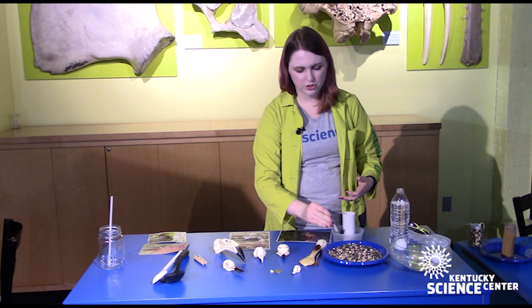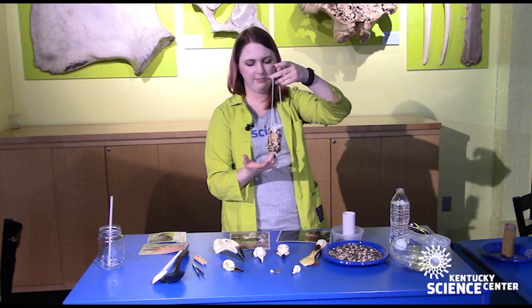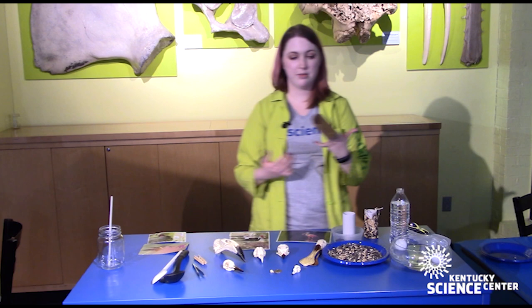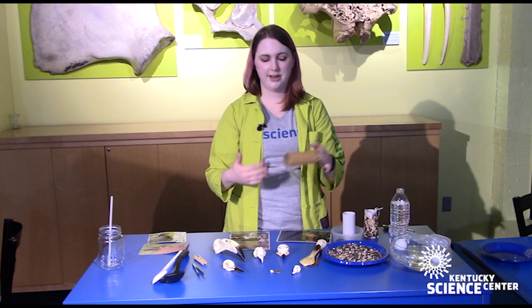I encourage you to try different tools and see what other tools match or mimic some of the birds that you see. Another fun activity you can do at home is to make your own bird feeder. We have one here that we've already made and I'm going to show you how. Its core is just a toilet paper tube or a paper towel roll, and I've punched a few holes in the top with a hole puncher — if you don't have one, you can use scissors.